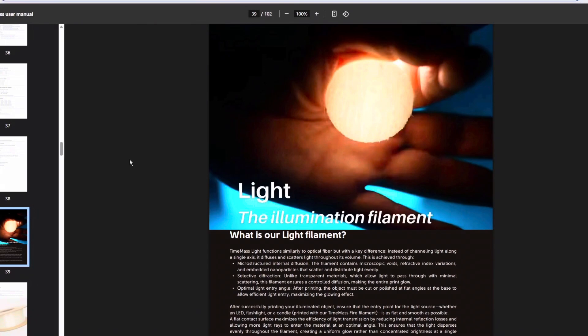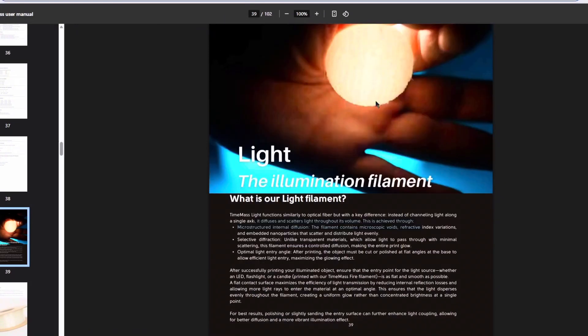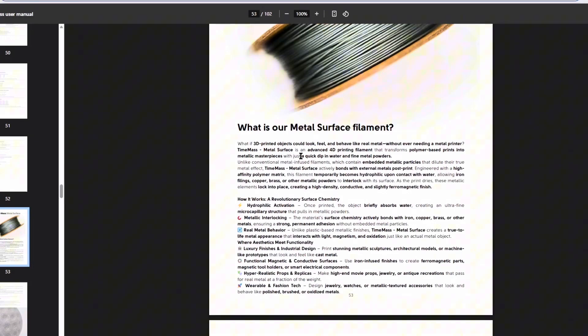We have the Light filament — the illumination filament. Sounds like this works like an optical fiber, but as you shine light through it, it diffuses and scatters throughout the entire volume. So if you put a flashlight behind it, it should light up and glow. It would be interesting to try printing some lithophane with this material. Then there's the Time Mass Metal Surface — after 3D printing this, you dip it into water with fine metal powders, which will absorb iron, copper, or brass filings and interlock into a surface. As the print dries, this metal element locks into place creating a high-density, conductive, and slightly ferromagnetic finish — getting some benefits of a metal object without ever needing a metal 3D printer.